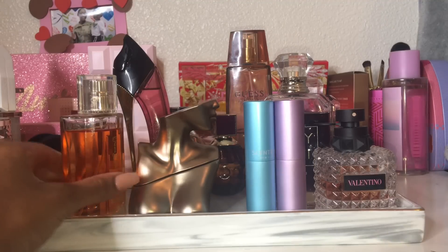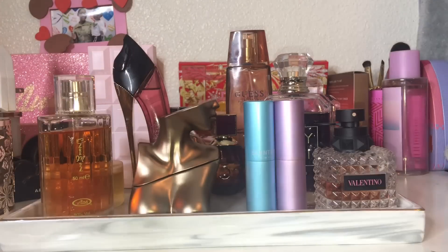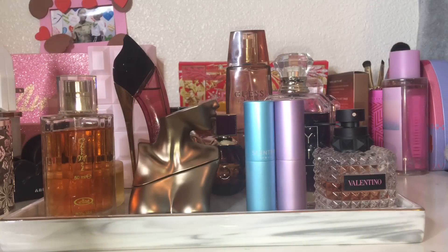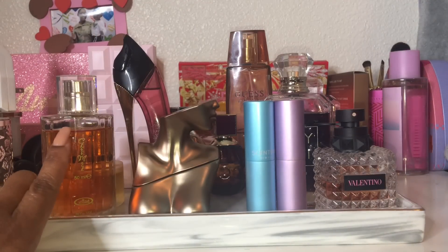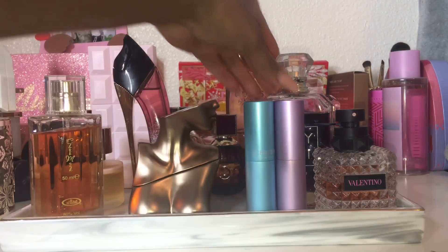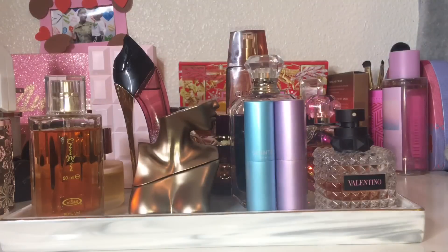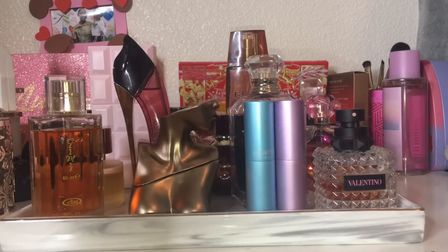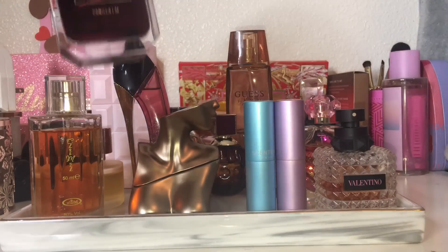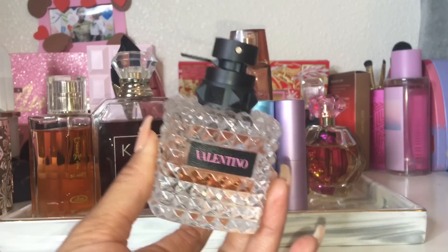I'm keeping my Owl Rehab Choco Musk — I've raved about this perfume since I got it. I've only used a little bit but I've been loving it. I'm also keeping my Kayali Vanilla 28; I came up with a really great combo for that one and I need to use up my body care scents before winter is over. And I'm keeping my Valentino Donna Born in Roma, my favorite scent of all time.